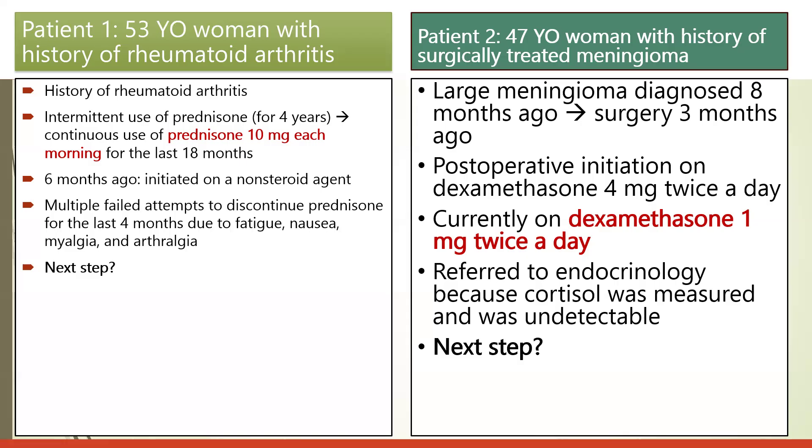These are the two patients we have presented. We will now look into the guidelines, and towards the end of the session we will determine the logical steps to be taken in each of these two cases based on the guidelines.